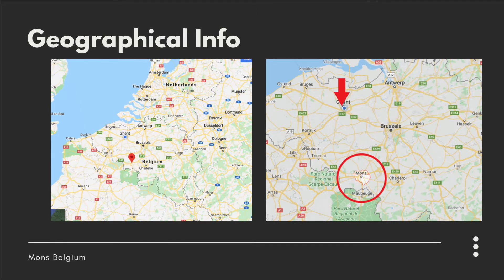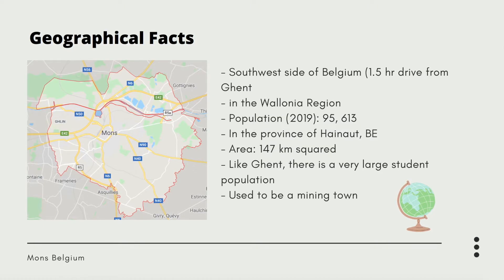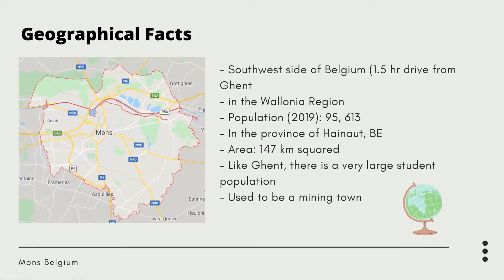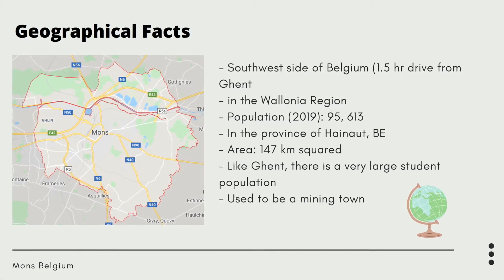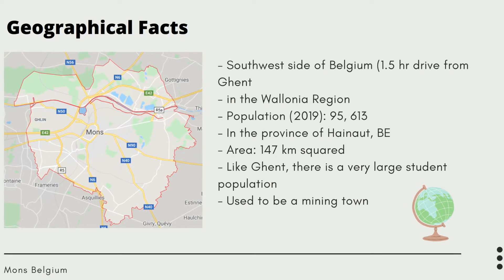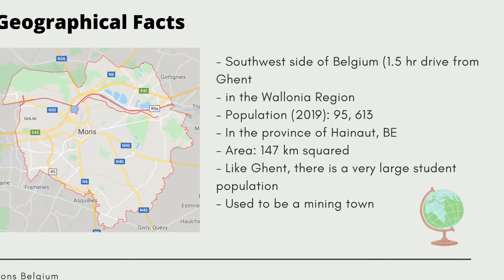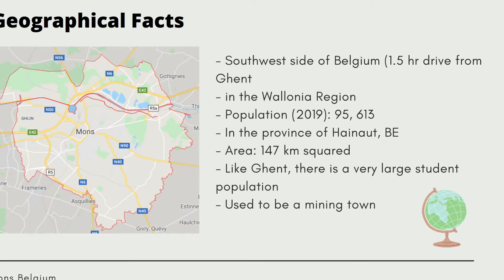The population as of 2019 was 95,613 residents. However, because of the Greater Mons area and all the smaller towns around it, it's around 250,000 residents in total. It also has a lot of schools, so most of the population in Mons during the year is actually students. The history behind it is that it used to be a mining town and was also a very pivotal moment in World War I.